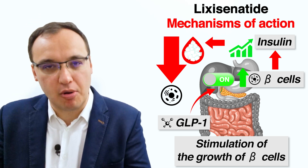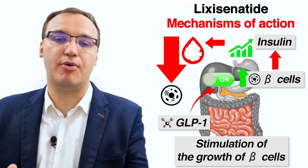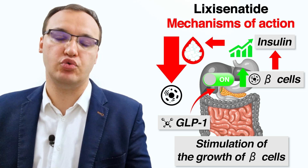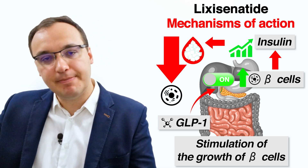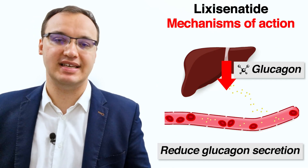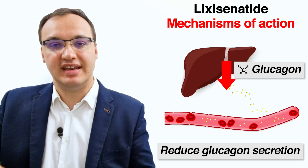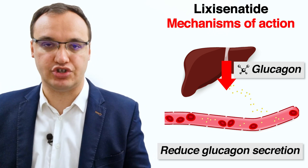The problem in diabetes is that the pancreatic beta cells reduce in number until the point where no insulin can be produced anymore, and therefore GLP-1 agonists must stimulate the growth of these cells. Another mechanism of Lixisenatide and other GLP-1 receptor agonists is to decrease the inappropriate glucagon secretion.